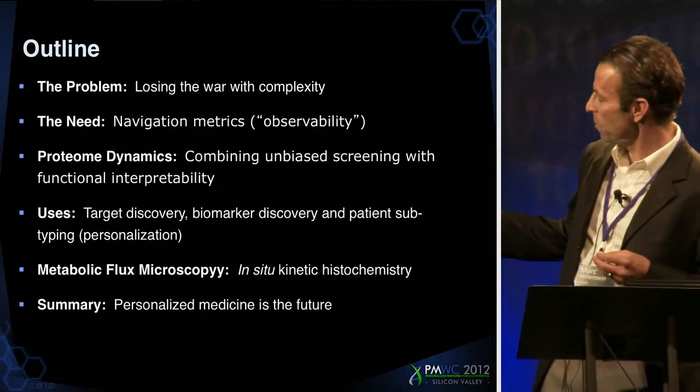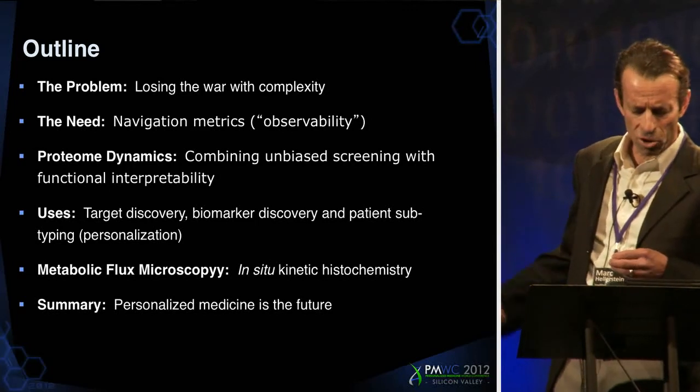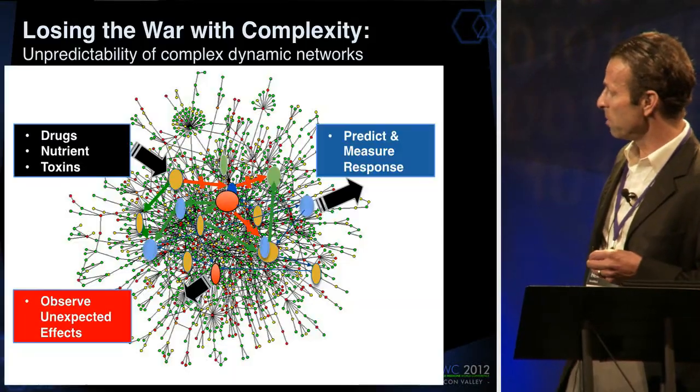To actually have functionally, physiologically interpretable data. I'll give you a couple of examples, show you a new kind of microscope that exemplifies this as well, and then I'll talk about personalized medicine a tad.